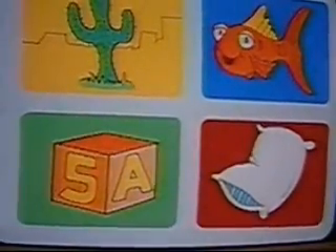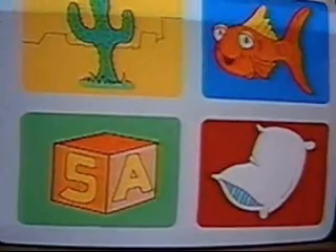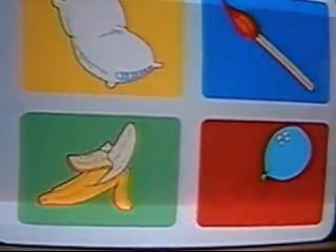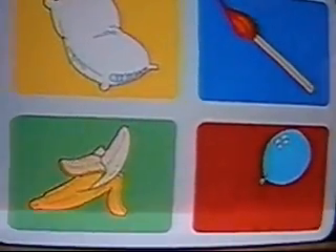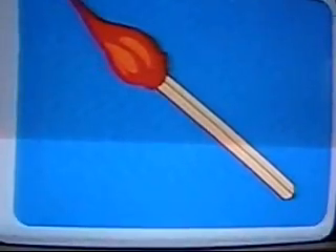Pick out the object that would feel soft and cuddly. This whoopie pillow would feel soft and cuddly. Now let's pick out the thing we should never touch. This is a picture of fire, and you should always stay away from fire because it'll burn your skin and hurt you very badly. Fire is very hot, and the stove in the kitchen is another thing that could be hot and dangerous.